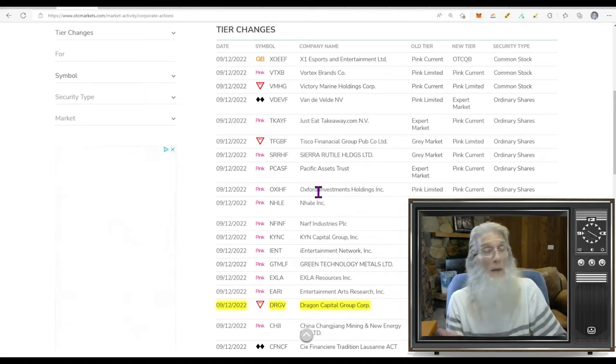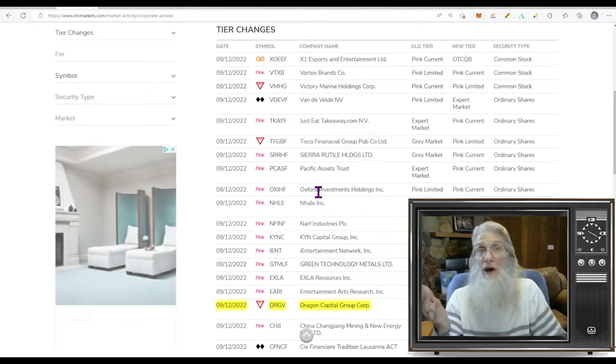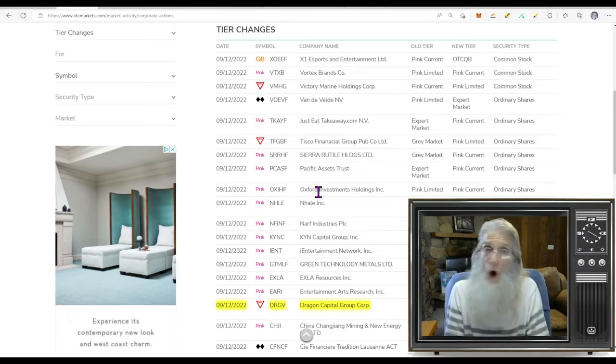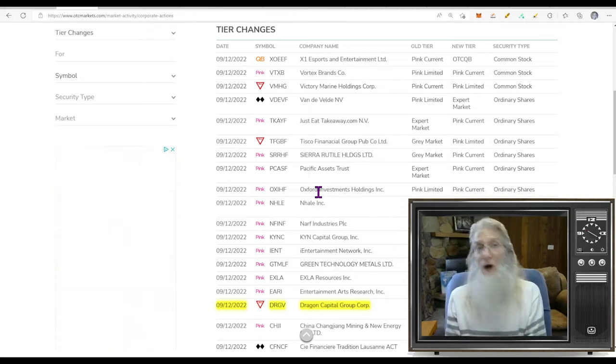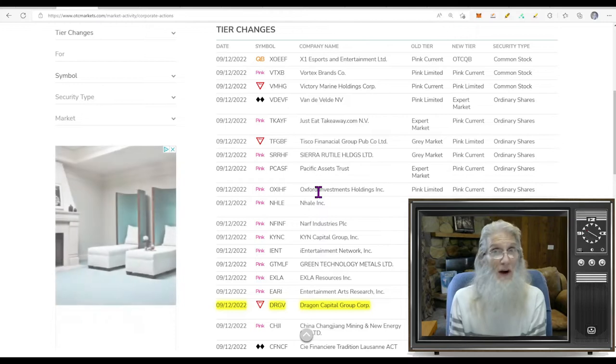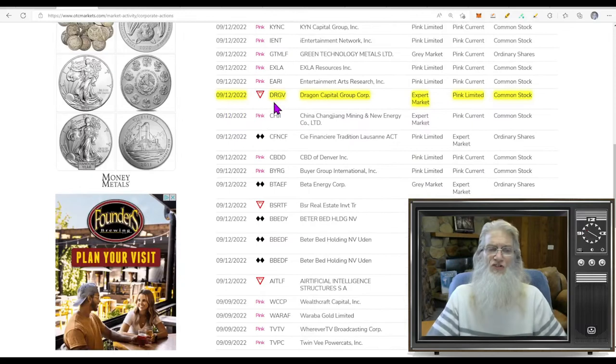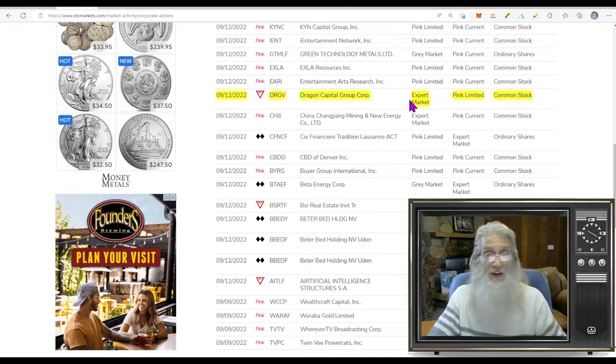These are all today, and this tells you when a company moves from one tier to another. Maybe they go from the Pink to the QB — that's great news, because on the QB you have to be audited, all your financials have to be looked at by a licensed CPA, not so on the Pink. Or they could have fallen off the Pink down to the Expert Market — that's horrible. The Expert Market is where you go when you're late on filings. It's just a timeout, it's not a delisting.